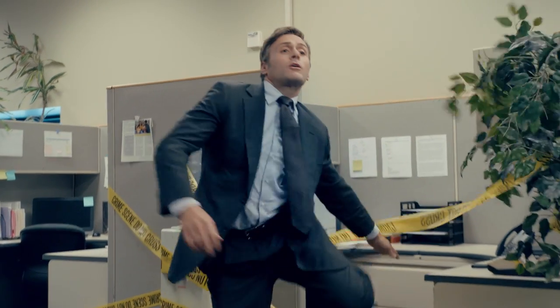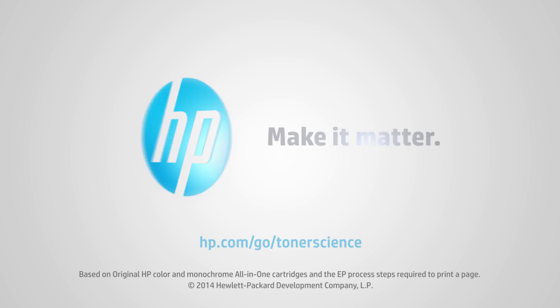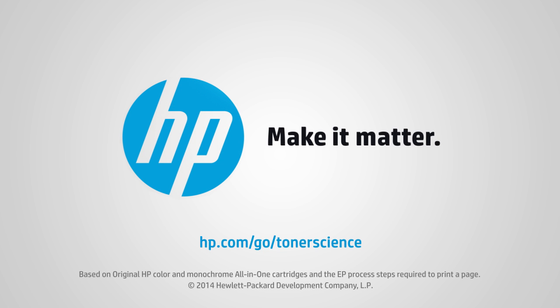Okay. So — who ordered the bargain toner?